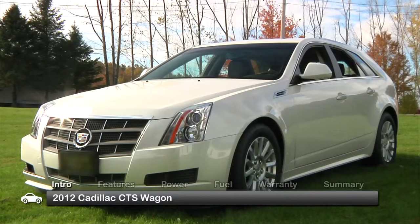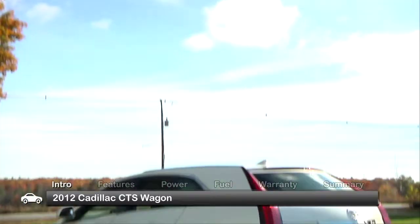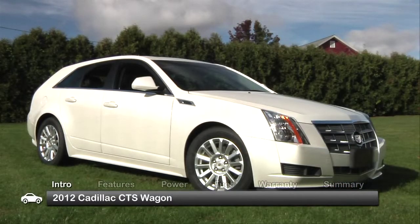With the looks of a concept car, the five-passenger Cadillac CTS Sport Wagon may have been an unlikely candidate for production. Yet here it is to thrill and delight.